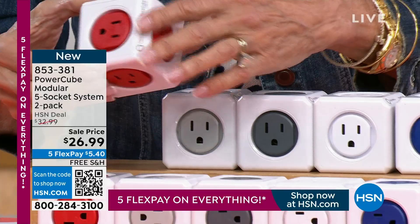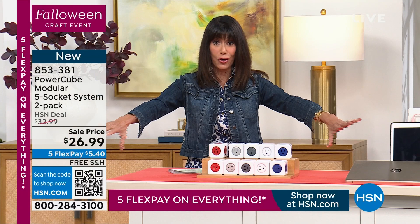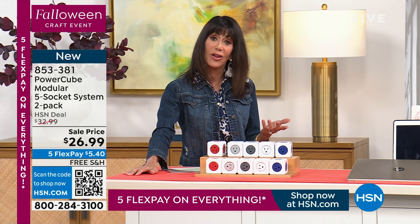Check this out — a completely modular five different socket system that you're going to plug in and easily be able to charge or power all of your devices without having those big, huge, heavy adapters. Today this is the lowest price we have ever done these for — from $32.99, they're only $26.99. You have five FlexPay payments — that's like $5.40 on any credit card.